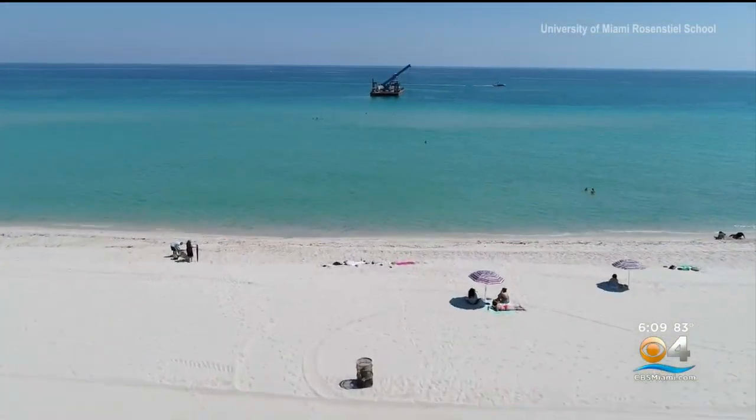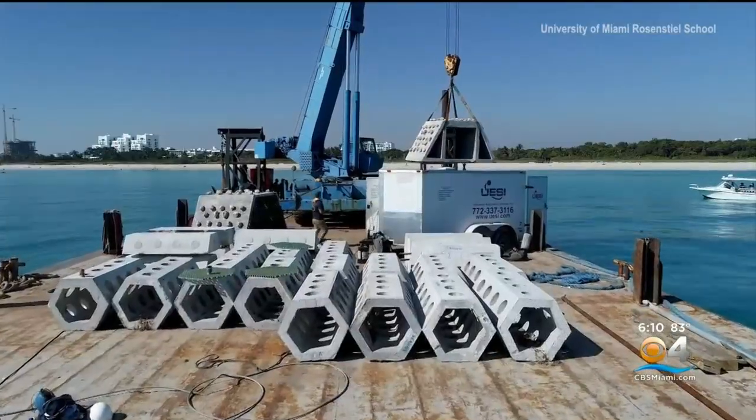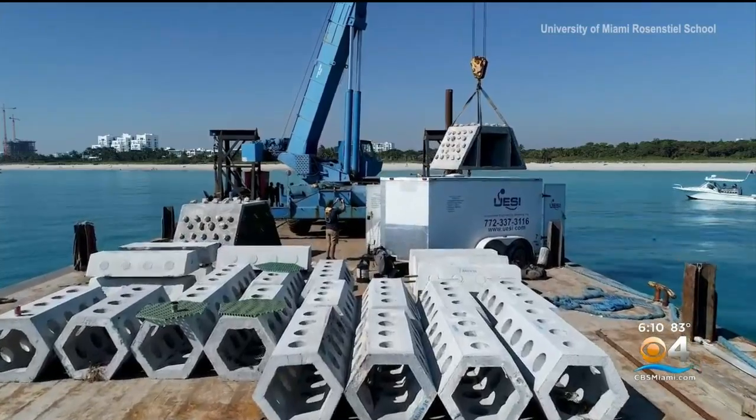Just about 750 feet away from where beachgoers are sunbathing near Oceanside Park are two eco reefs that were just put there March 1st.